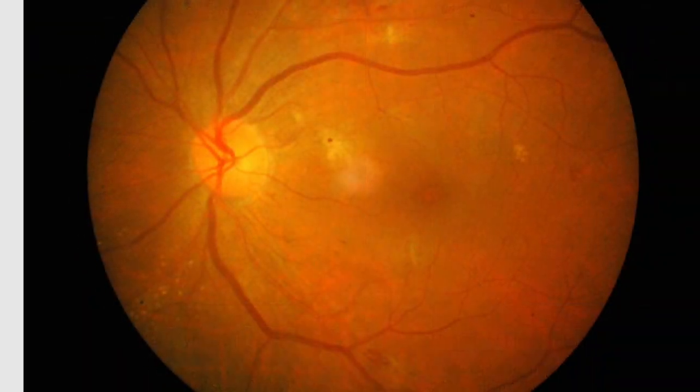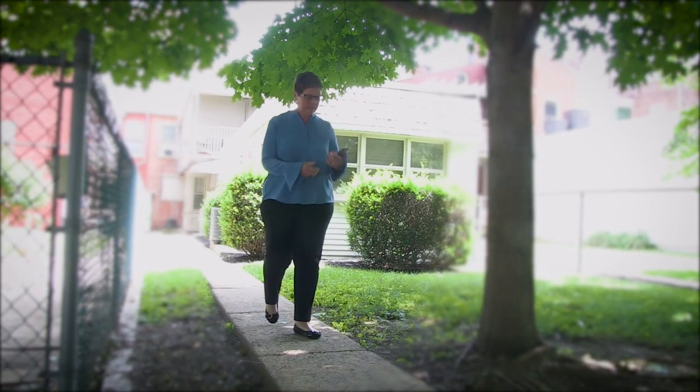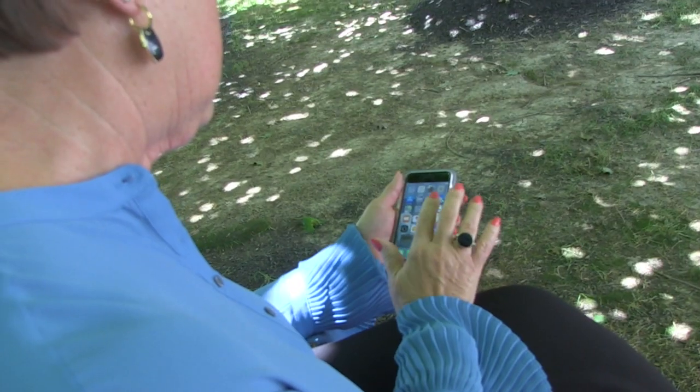If the ophthalmologist notices any changes to the blood vessels, you will be notified and may need more tests. If you do have diabetic retinopathy, treatments can help keep it from getting worse. Remember, routine screening of diabetics can reduce blindness by 90%. Note that these special pictures do not take the place of a complete eye exam — they only look for diseases that affect the retina — but they may save your sight so you can continue to do the things that you enjoy. Screening for diabetic retinopathy is quick, simple, and painless, and it may save your sight.